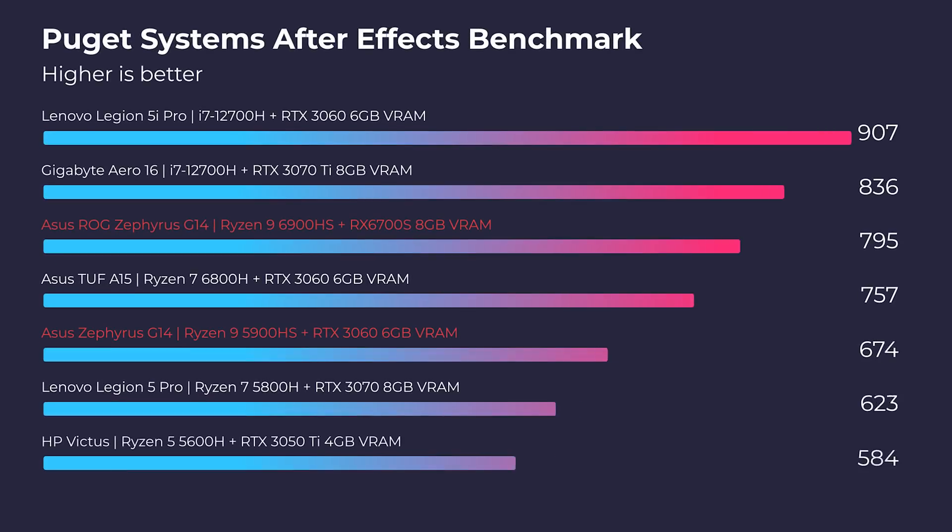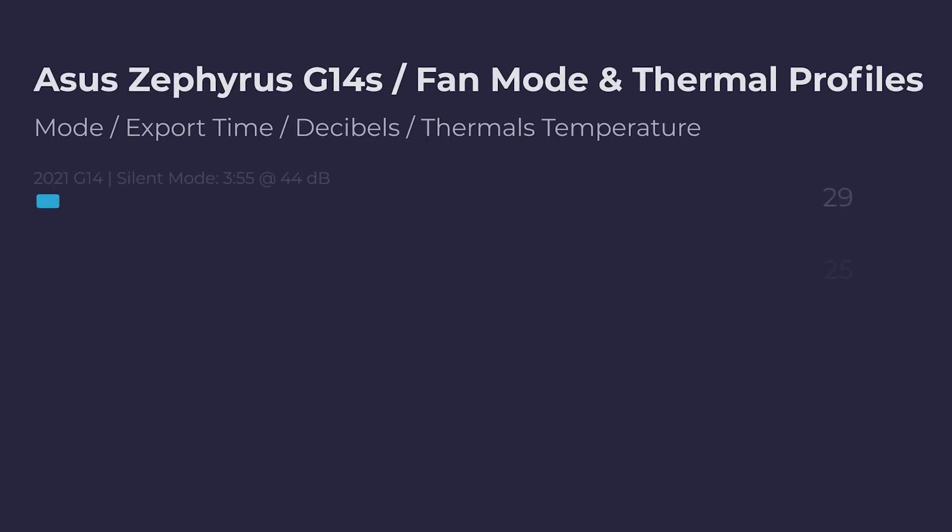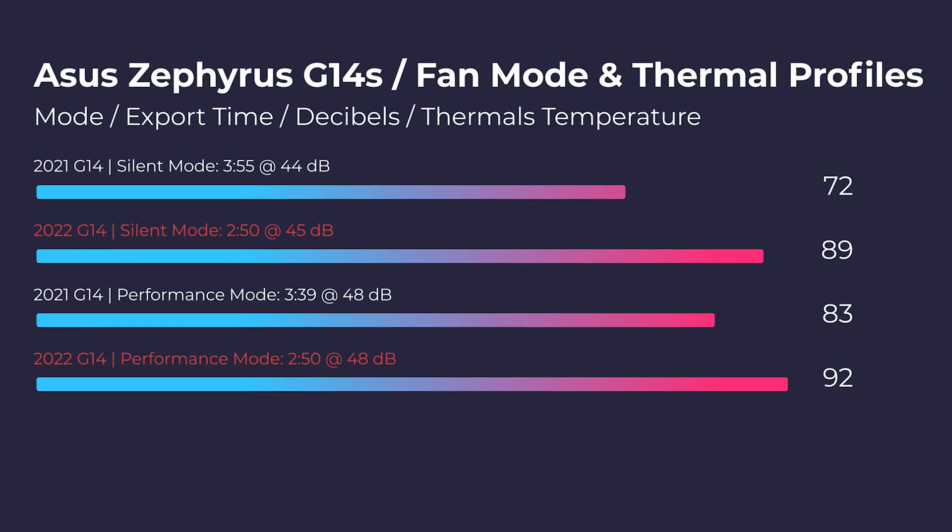Moving into the Puget Systems After Effects benchmark, we saw a slight increase in performance but nothing substantial. However, as we move towards video editing, we saw similar performance but higher thermal temperatures. This was slightly concerning because they did such a good job last year with thermals. That's mainly due to the GPU — we see a higher thermal power limit in the newer AMD GPU than we did in the RTX GPU from NVIDIA. So if you're somebody who wants that slight kick in performance, I would push you towards the newer laptop.